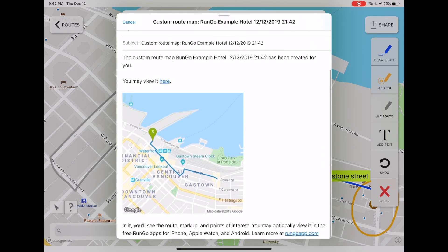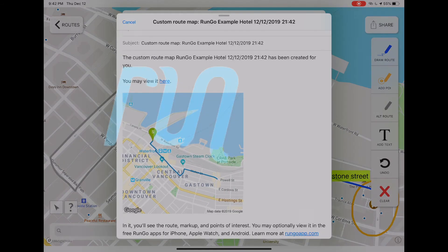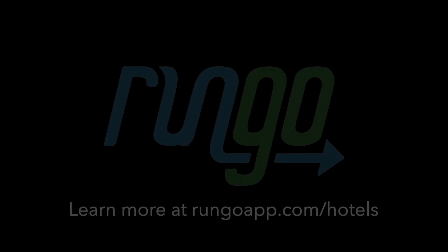Want to share bespoke concierge maps digitally? We can help.